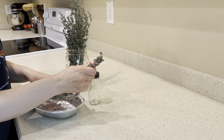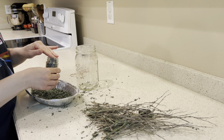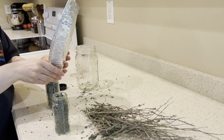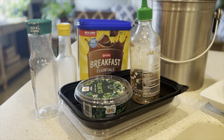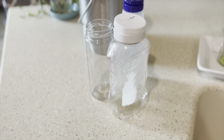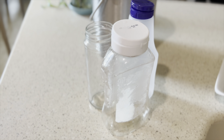You guys know that I'll save all kinds of things like jars to reuse, but whether it's getting reused or it's getting recycled, the fact of the matter is that labels need to be removed and they need to be cleaned out. And until I'm ready to do that, they just sit here on my counter waiting to be cleaned. It's not pretty.